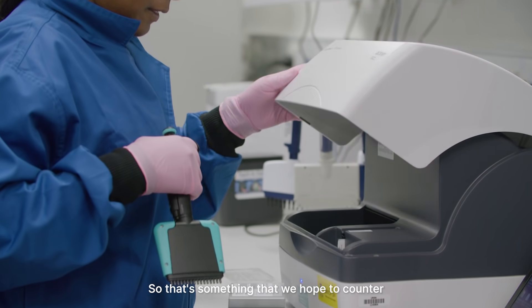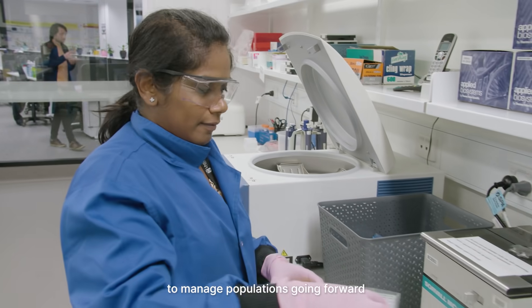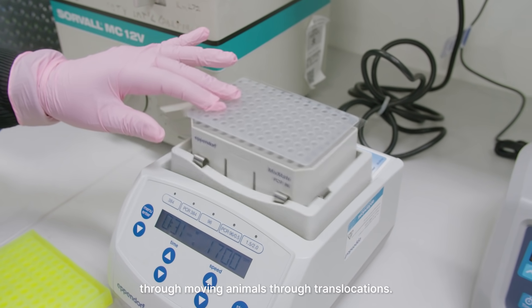That's something we hope to counter by using genomic sequencing to manage populations going forward, through moving animals via translocations.